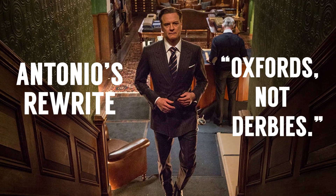Now you know what an oxford is, now you know what a brogue is. But how can a brogue be an oxford? How can an oxford be a brogue? And what the hell was Harry Hart talking about when he said 'Oxfords not brogues'? To be honest, I think the writers made a mistake — they should have said 'Oxfords not derbies.' What's a derby? Let's talk about derbies.